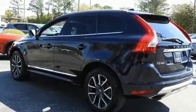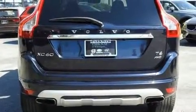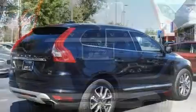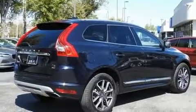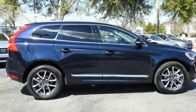Smooth gear shifts are achieved thanks to the two-liter four-cylinder engine, providing a spirited, yet composed, ride and drive. Turbocharger technology provides forced air induction, enhancing performance while preserving fuel economy.